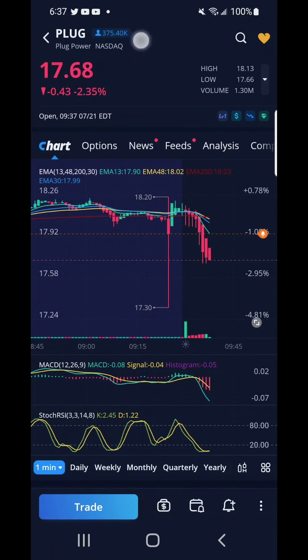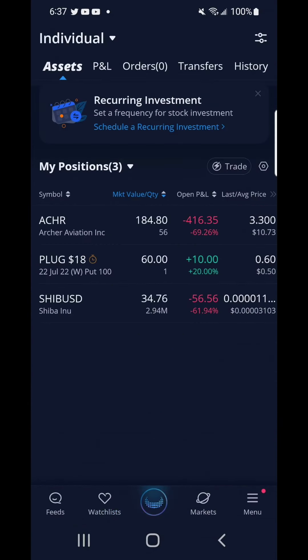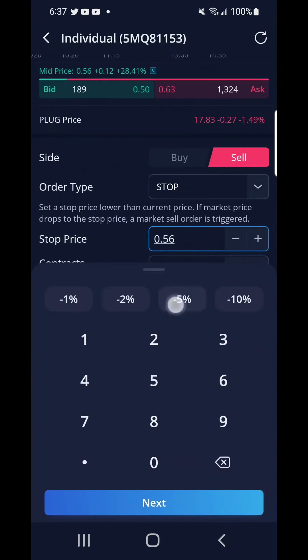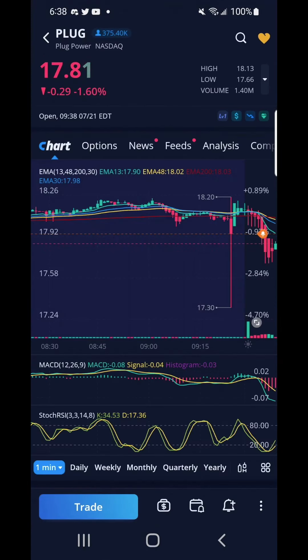I placed a put on Plug late yesterday. I woke up this morning at the opening of the market and Plug was down beneath my strike price of $18. I could sell and take profits for $10. I looked at the stop loss price — 5%, 2%, or 1% — but I decided to wait and Plug went back up. Decide on your stop loss and take in profits as soon as you can.